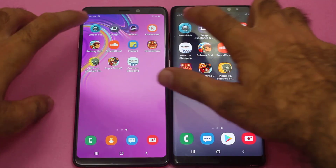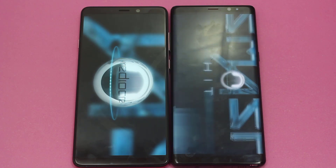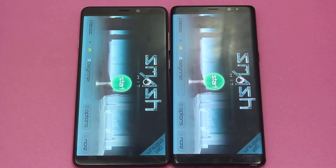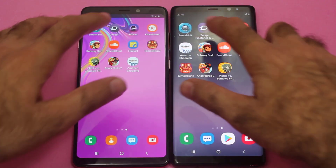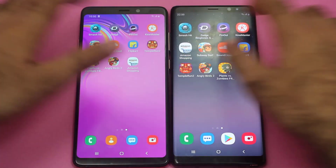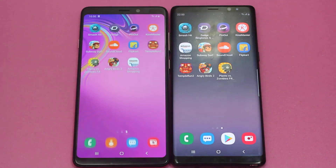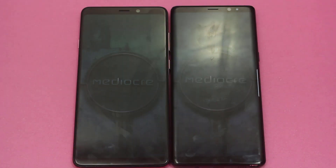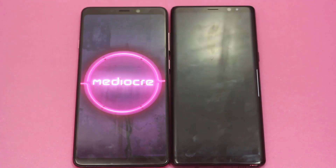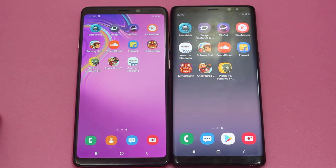Let's begin with the first app, Smash Hit — and the win goes to the Samsung Galaxy Note 8, with the A9 2018 following up. Moving on towards Zedge, and it was faster on the Samsung Galaxy A9 2018. Moving on towards Pinout — it was faster on the Note 8, but the difference was very minimal, so I'm going to call this one even for both smartphones.